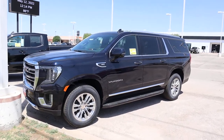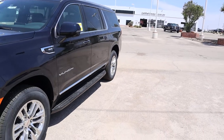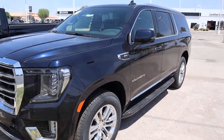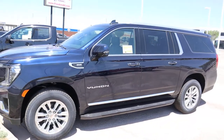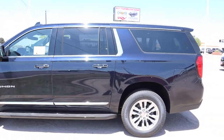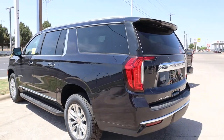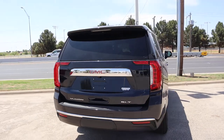Here we go, we're looking at a Yukon — this is midnight blue. You can't really tell, but during the right light you can kind of tell there's a little bit of blue. This is an SLT, captain chairs, leather seats. Beautiful Yukon XL, plenty of room — we just got this one in.